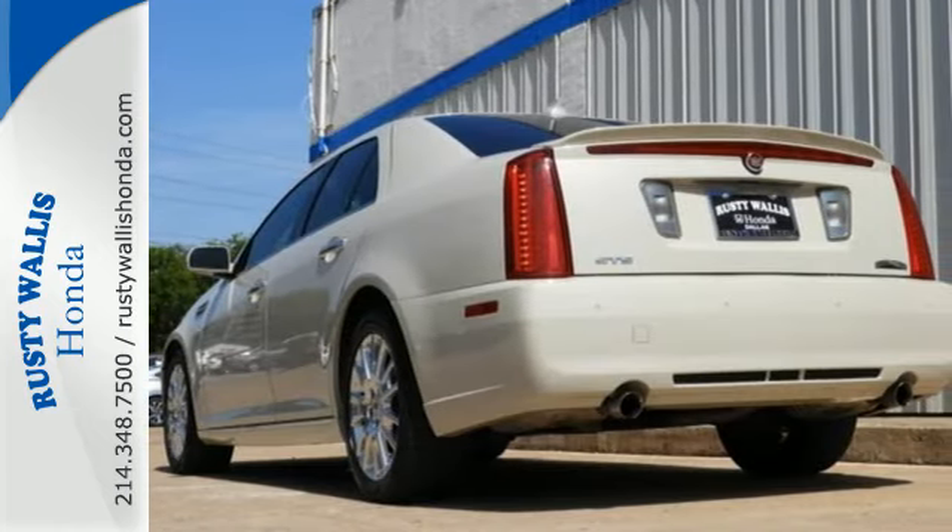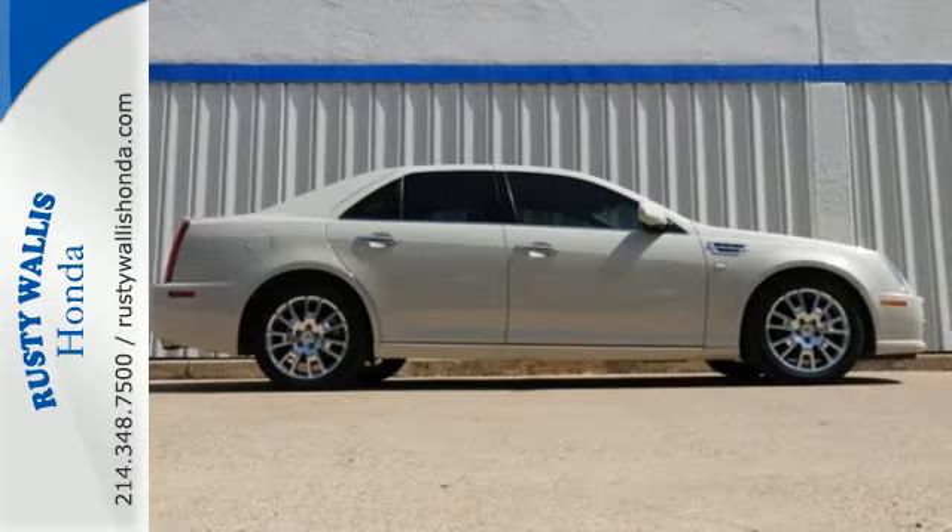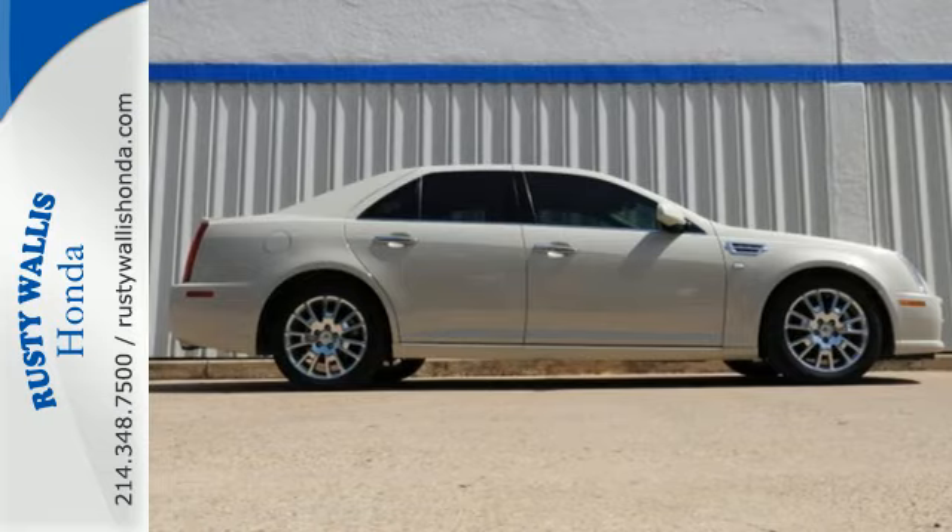The critically acclaimed STS sets the standard with its perfect blend of performance, luxury, and safety. You need to see it to believe it. Test drive this one today.